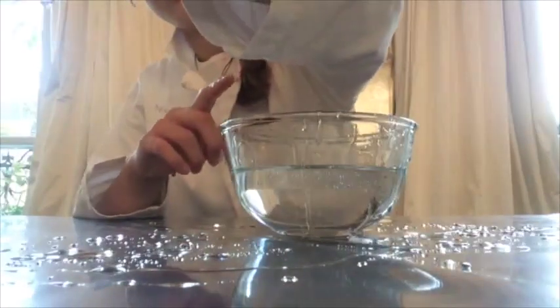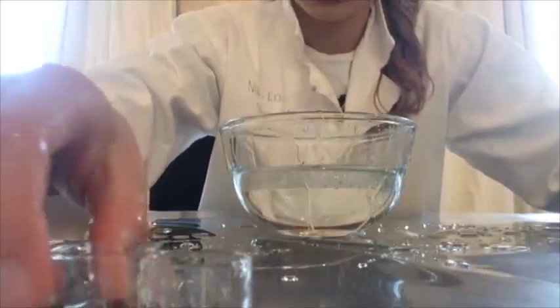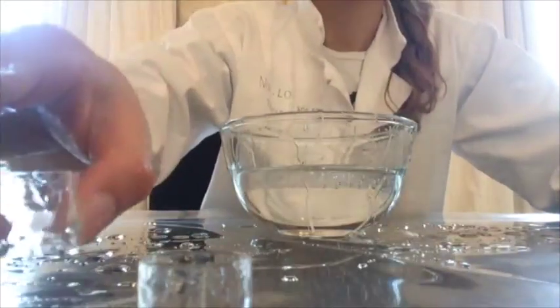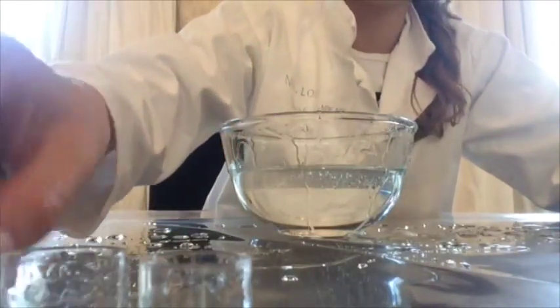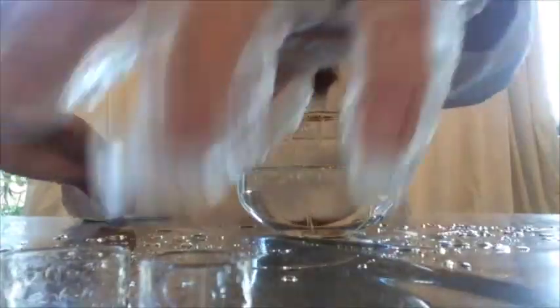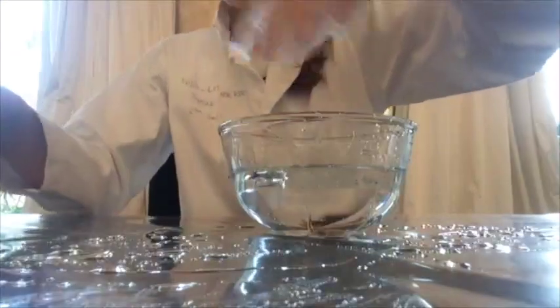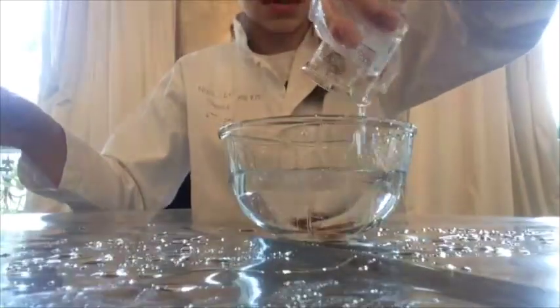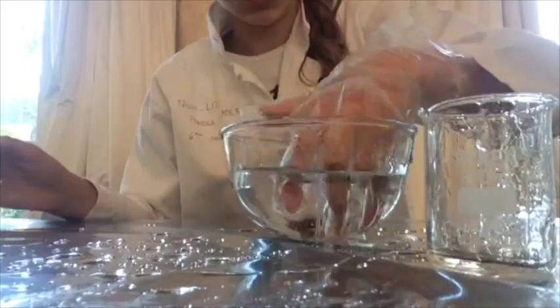Then you have little things like this. This also needs to be pyrex preferably, and then you just put them in it and it disappears completely. You can't see anything, right?